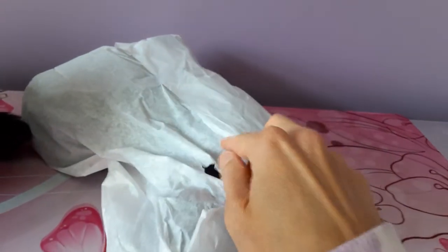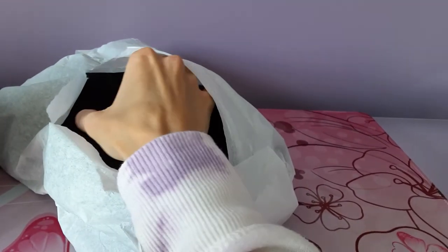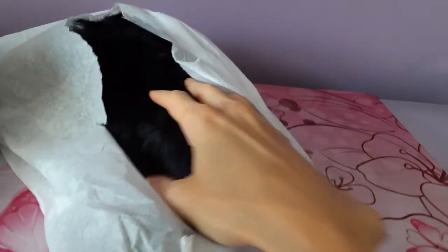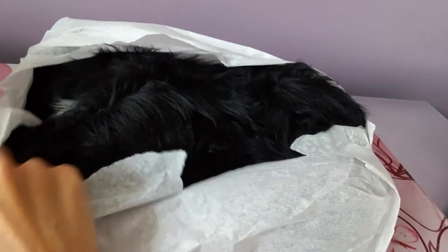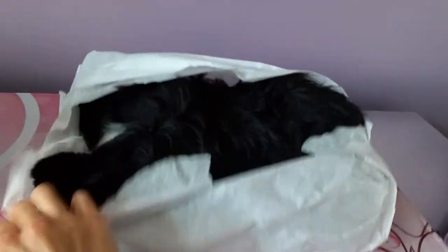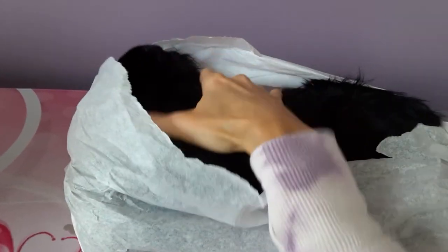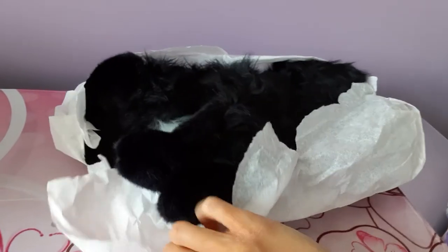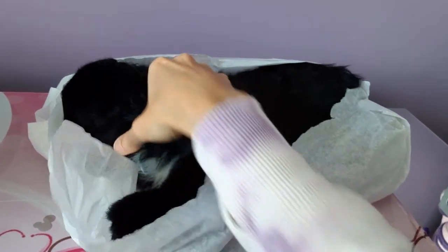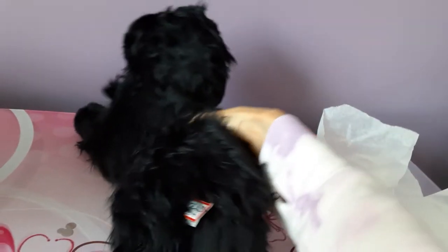Let me get this unwrapped — luckily it's very easy, it's sort of like tissue paper. Oh my goodness, the silky fur! Oh my gosh, I'd be content just to feel him and not even see him — he already feels so, so nice. I can see the little white locket of fur on his chest. I cannot believe I'm holding this guy in my hands right now.